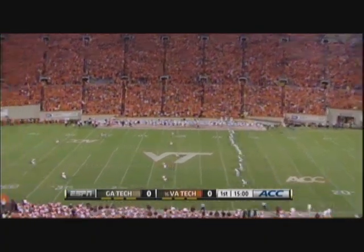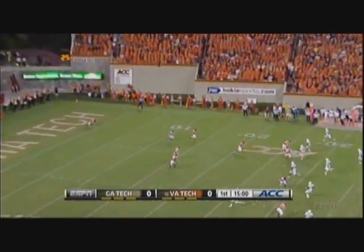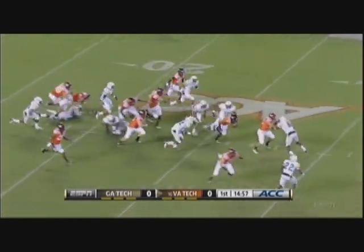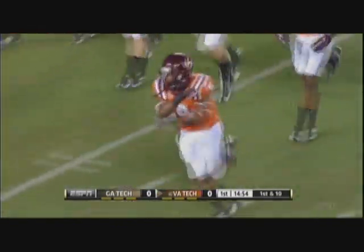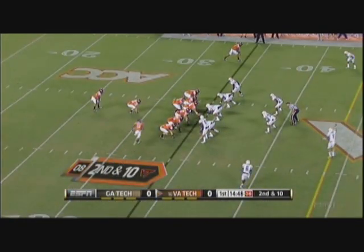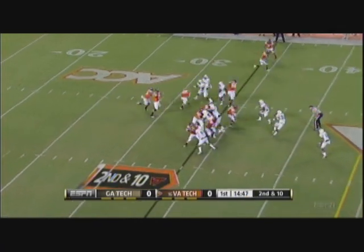Kickoff moved up this year. Looking down to J.C. Coleman, a true freshman who came out of the end zone for a nice return. Beamer's special teams have not been quite as good in recent years as they once were. A year ago, the top two receivers in school history — they think they have explosive playmakers out wide.